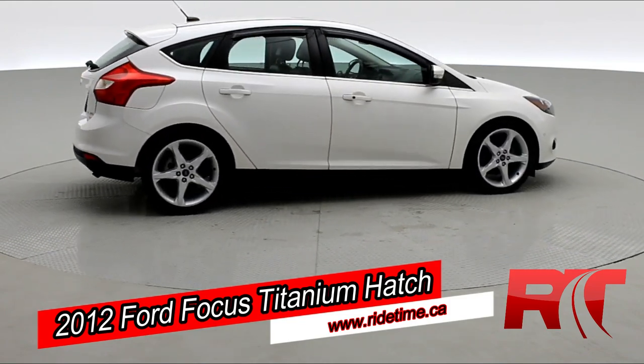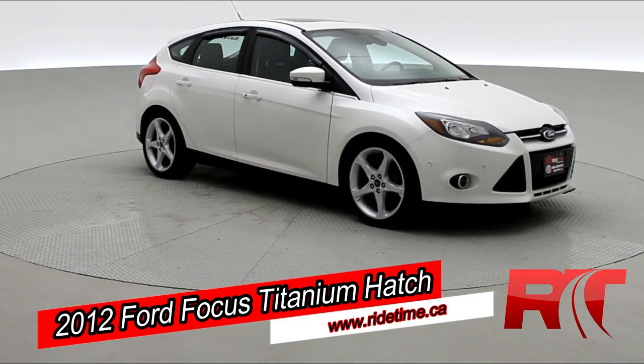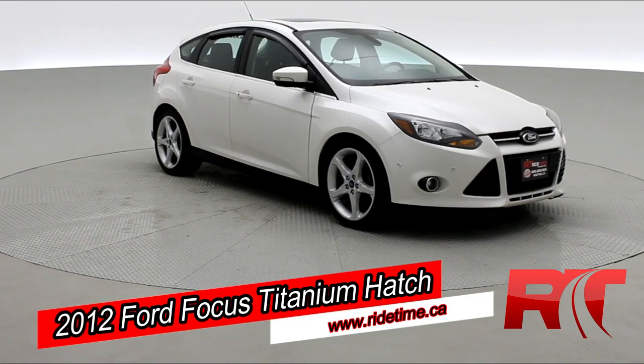As you come back around to the front of the vehicle here, taking special note of those wonderful alloys — sit back, enjoy the ride, and let's take you on inside our 2012 Ford Focus.